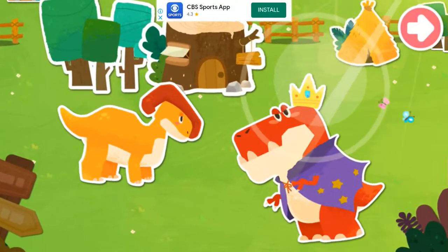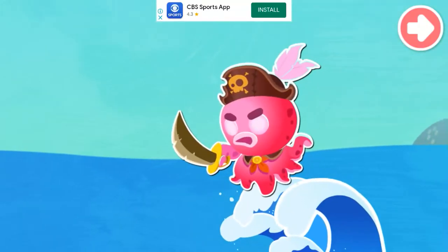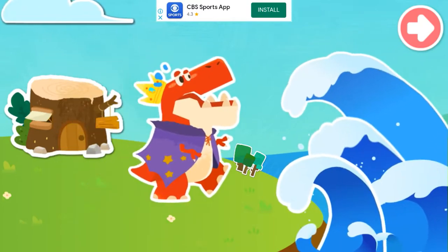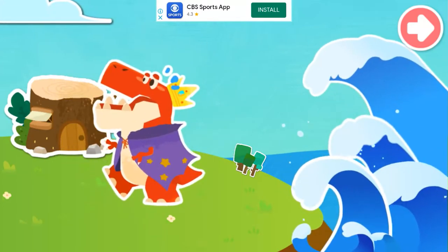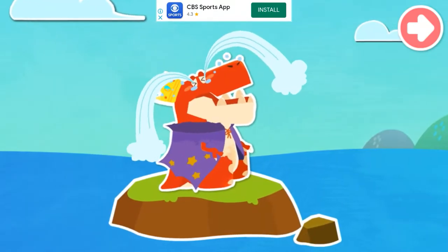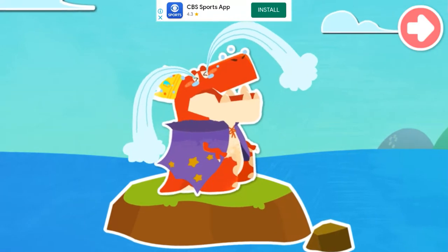The dinosaurs live a happy life in Dinosaur Village. One day, the evil Octopus Monster King appeared and attacked Dinosaur Village with a tsunami. The seawater submerged the Dinosaur Village. Seeing the destruction of their homeland, the Dinosaur King was very sad.